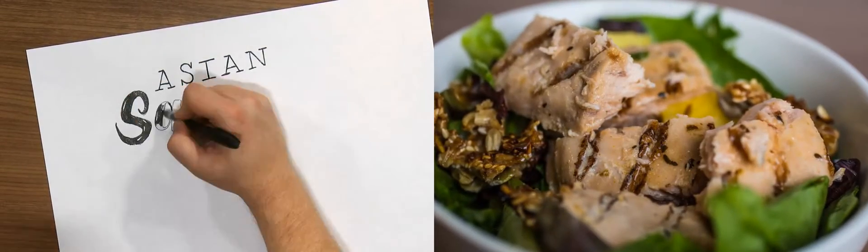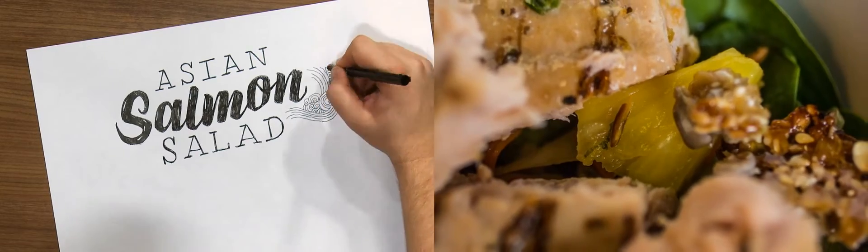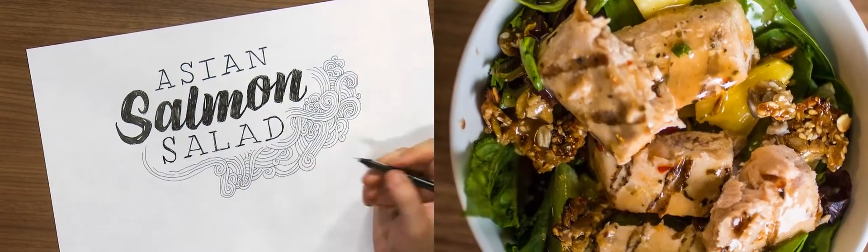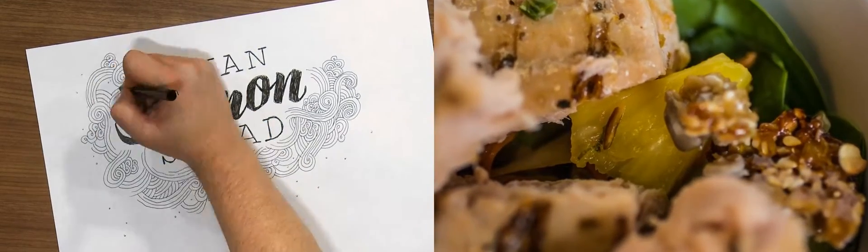Our first round at the Salad Bar: an Asian Salmon Salad. This features wild Alaskan salmon, edamame, pineapple, carrots, cucumbers, red peppers, mixed greens and sesame brittle with chili lime vinaigrette.